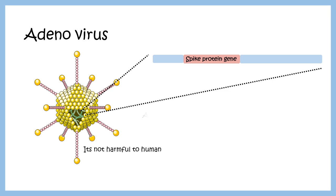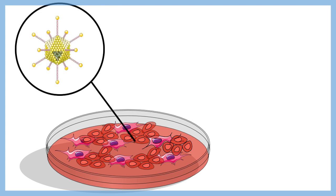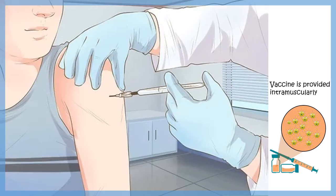The adenoviral vector is very efficient at infecting mammalian cells. They grow this adenovirus inside a mammalian cell culture, increasing the number until reaching around 5×10^10 viral particles, then inject those particles intramuscularly into a patient — this is essentially the vaccine.